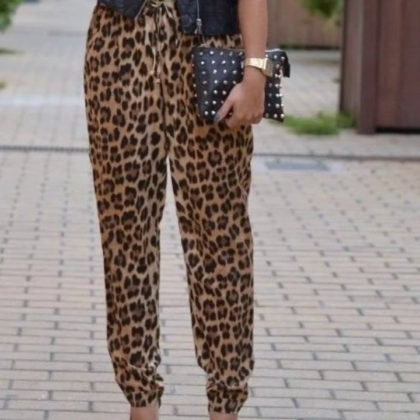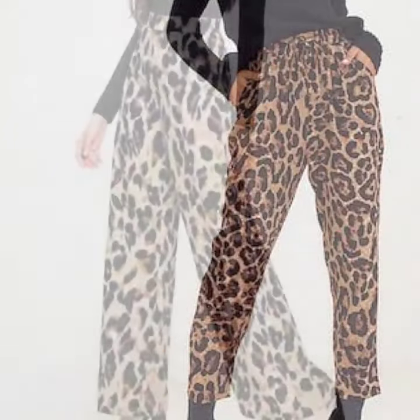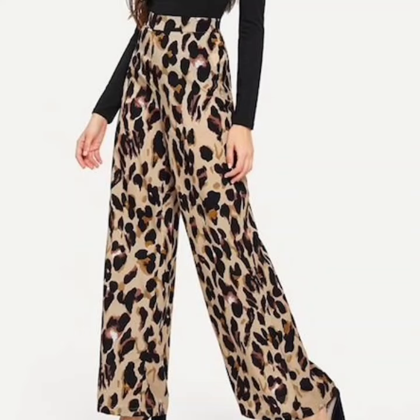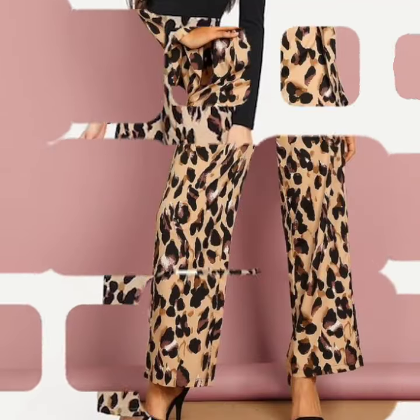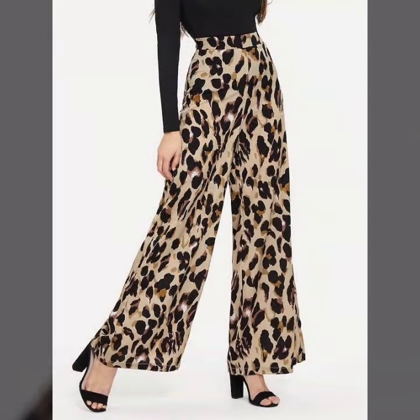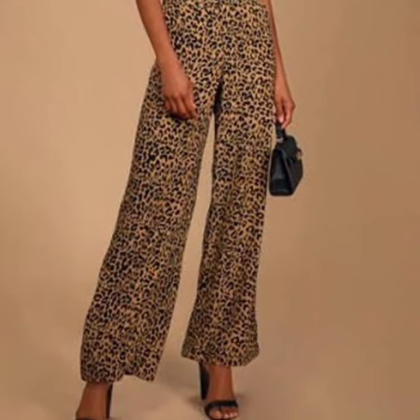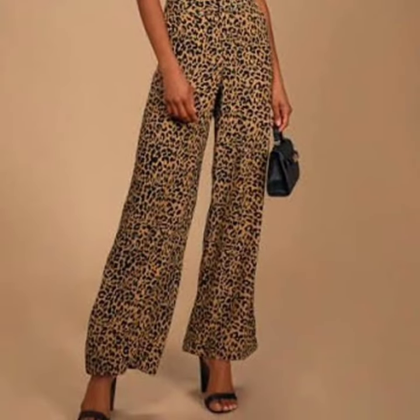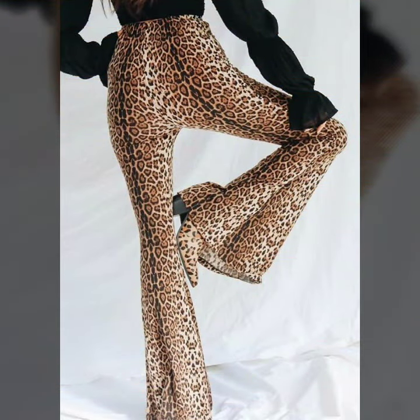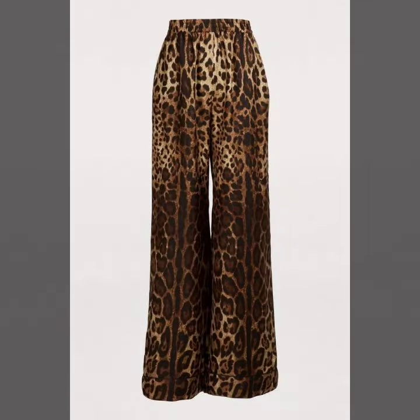Hey everyone, welcome back to my YouTube channel. Here I'm back again with another beautiful and amazing collection of 15 plus most beautiful leopard print designs. In this video you will see pencil pants, leggings types, and all of these designs are amazing, looking so beautiful and fashionable. Keep watching till the end — many more beautiful designs and ideas will be explored, and I hope you're going to love this collection and find it very helpful.